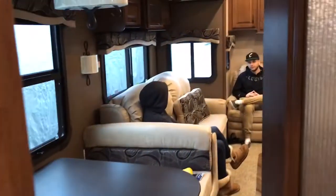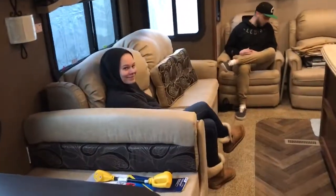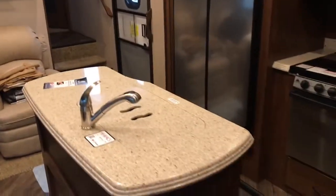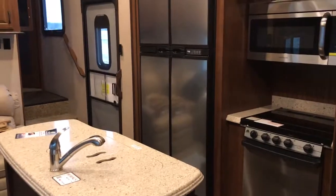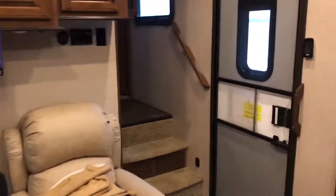As you come through you see the kitchen area once again. Very excited about getting out and using this. Actually can't wait to use this in the summer.